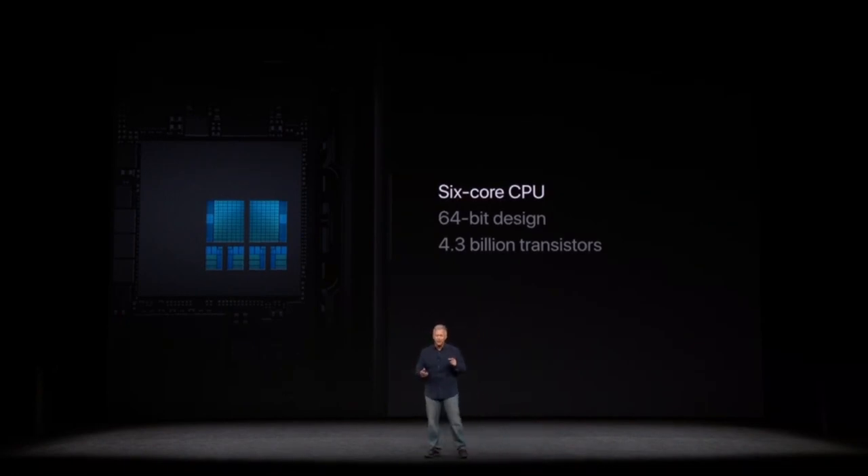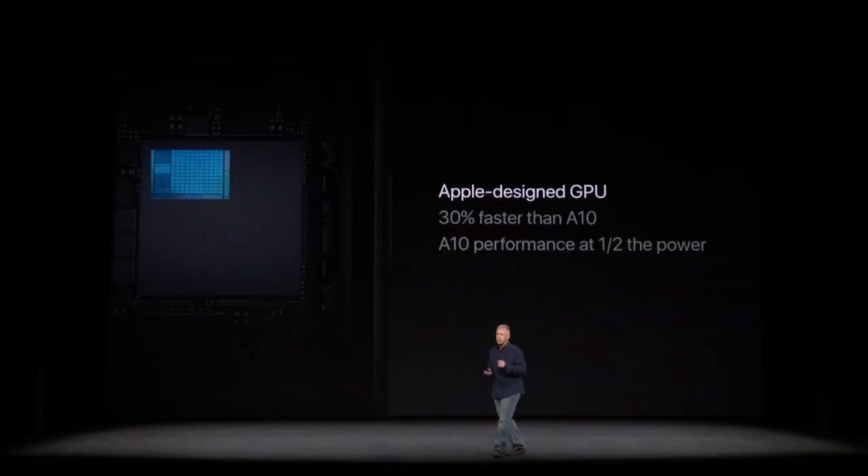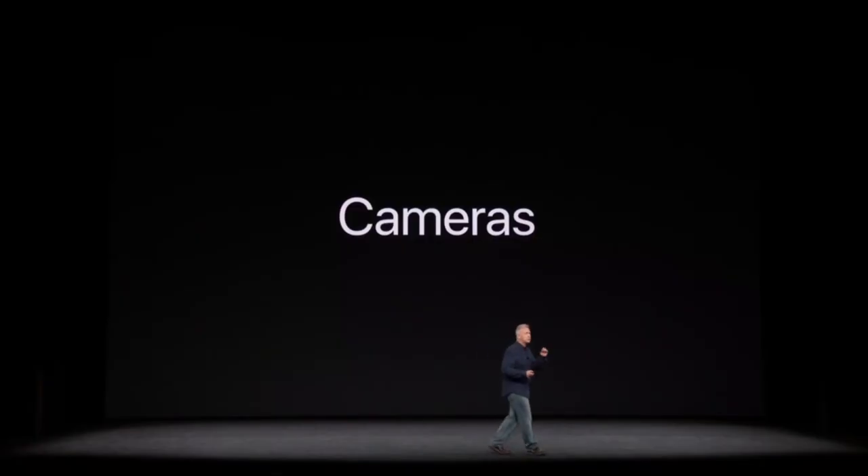It has two high-performance cores that are 25% faster than the high-performance cores in the previous industry-leading A10 chip. There are four high-efficiency cores — up to 70% faster than the ones in the A10 chip. They're managed by our second-generation performance controller that can use all six cores at once, delivering up to 70% improvement in multi-threaded workloads. It also has our first-ever Apple-designed GPU — a three-core design that's 30% faster than the graphics in the previous A10.